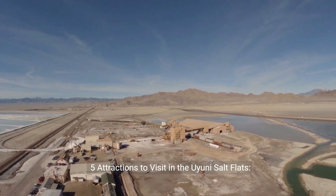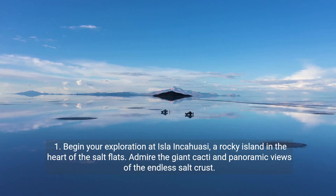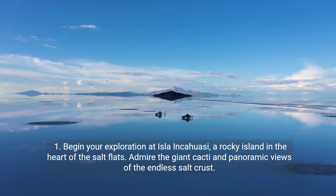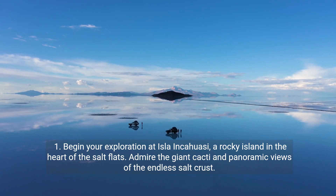Five attractions to visit in the Uyuni Salt Flats. First, begin your exploration at Ila-Inkawasi, a rocky island in the heart of the Salt Flats. Admire the giant cacti and panoramic views of the endless salt crust.